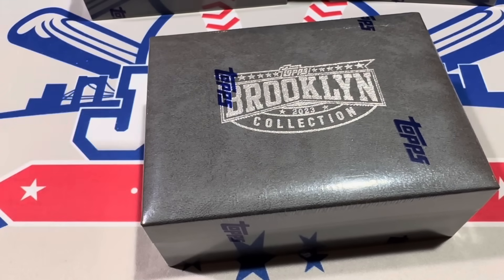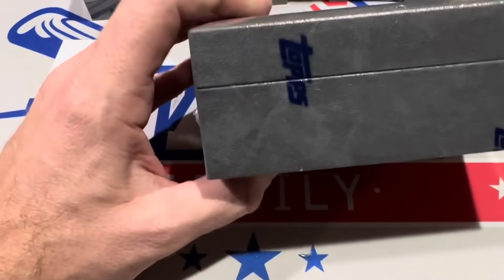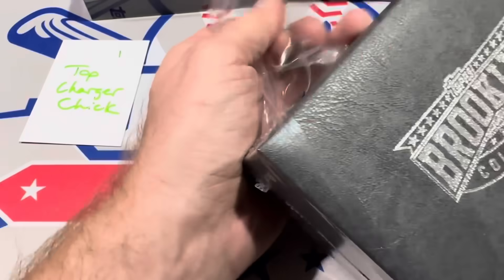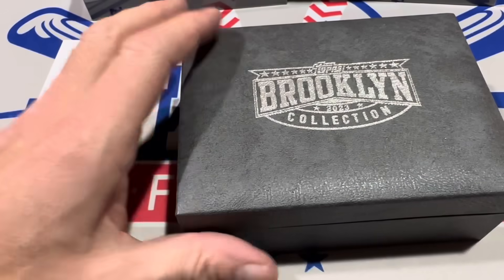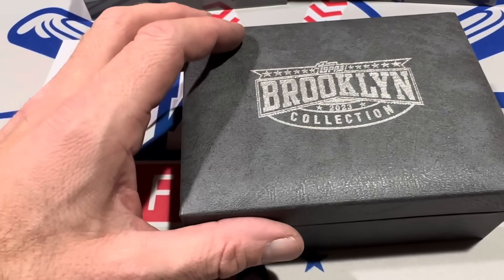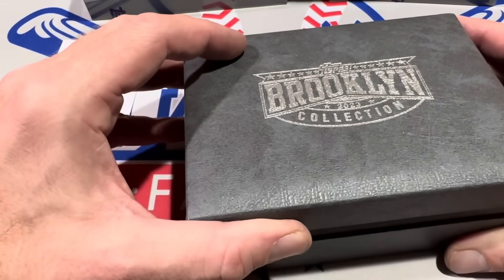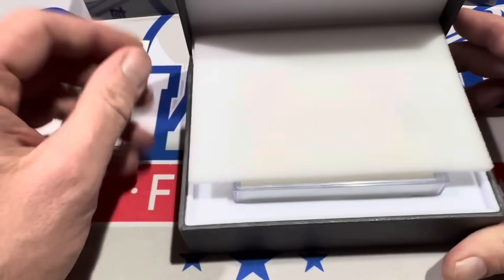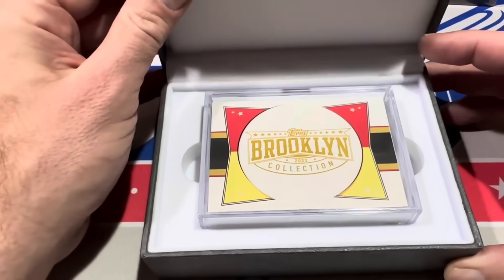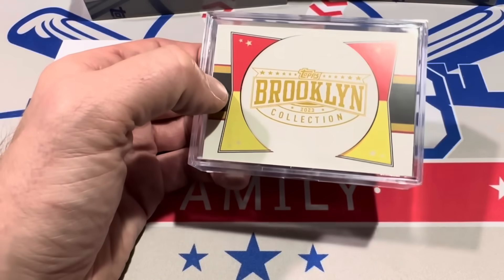The first box is going to be for Top Charger Chick — good luck to you. Let's see what we can find in box number one. Each box is going to have one pack, just one, kind of like Inception — seven cards, also like Inception, except instead of one auto you get two. There are 81 names on the autograph checklist and 50 cards on the base checklist. There are probably going to be parallels in here as well. Nice box — nice little jewel case right there with some artwork from the Brooklyn Collection.